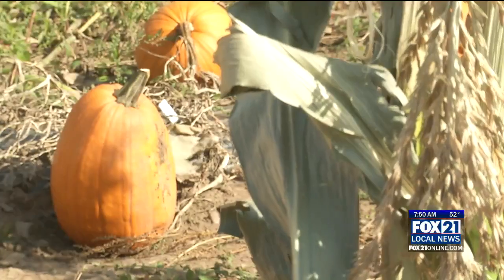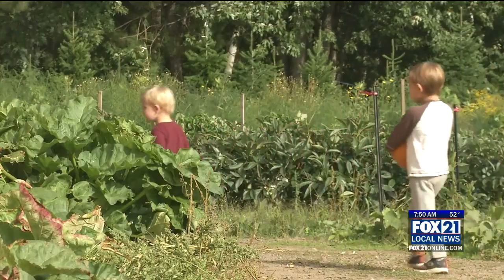At Farmer Doug's, with photojournalist Marcus Asmus, Brett Scott, Fox 21 Local News.